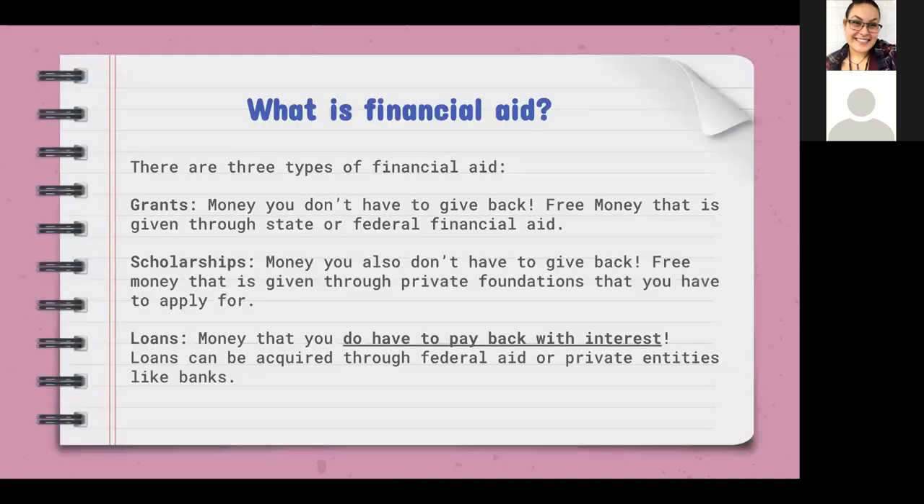We have a lot to go through today, so let's start with the basics. Financial aid is a broad conversation with three main focuses. First, grants — that's money you don't have to give back. It's free money given through state or federal financial aid that students have to apply for, and it's based more on your income than on your grades.